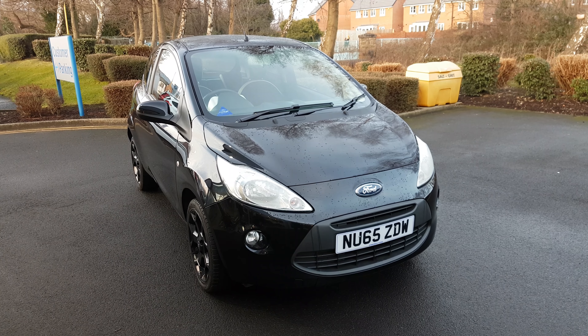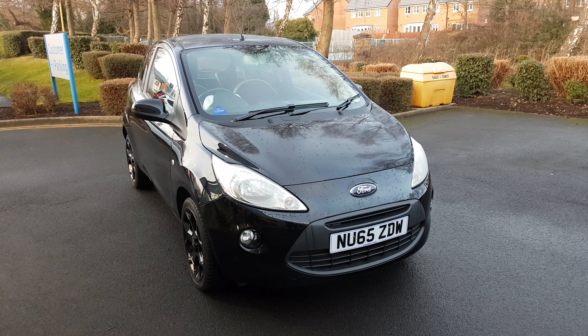So once again that is the Ka ZTEC Black Edition with the 1.2 engine. Thanks for watching and if you want to book a test drive or view the car for yourself give us a ring as soon as you can. Enjoy the video. Thanks a lot. Bye.